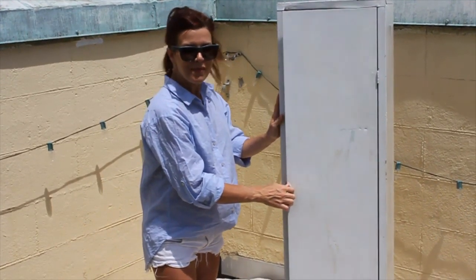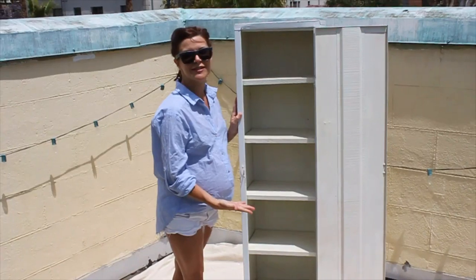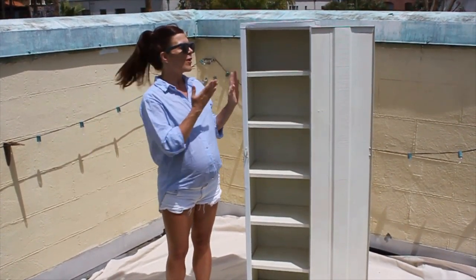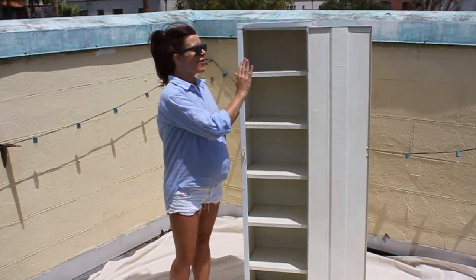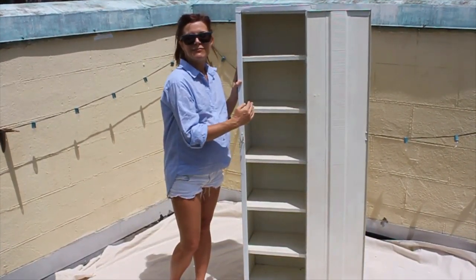I found this cool medicine cabinet at the flea market for $75. I'm going to spray paint it and it's going to look as good as new — what a great storage facility for my diapers, my bed sheets, my ointments, etc.